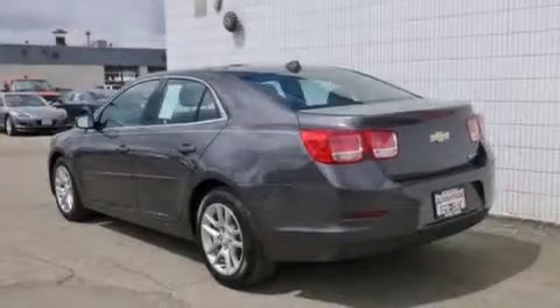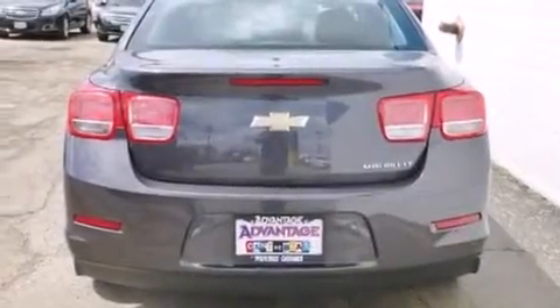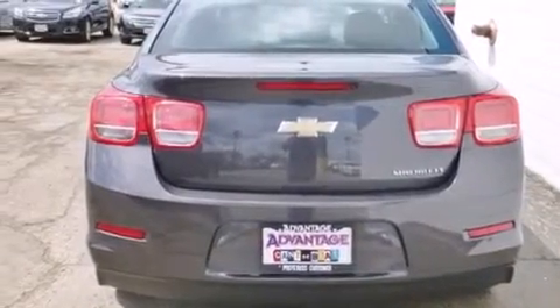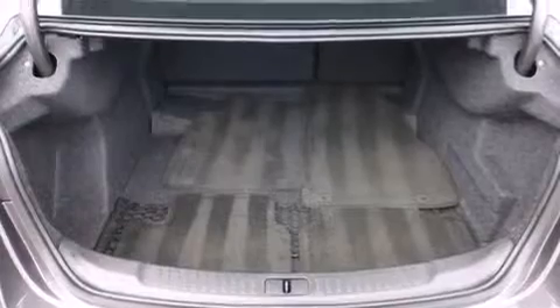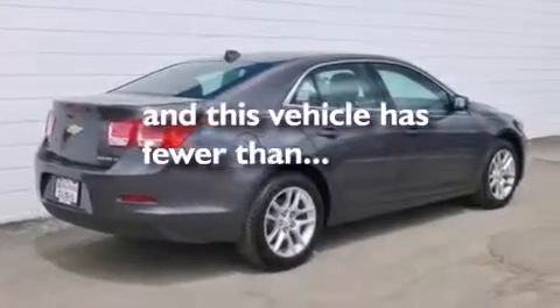All of the following features are included: a navigation system, a low-tire pressure indicator, cruise control, latch-ready child seat anchors, rear window locks, air conditioning, steering wheel controls, stability control, a keyless entry system, and this vehicle has fewer than 41,000 miles on the odometer.